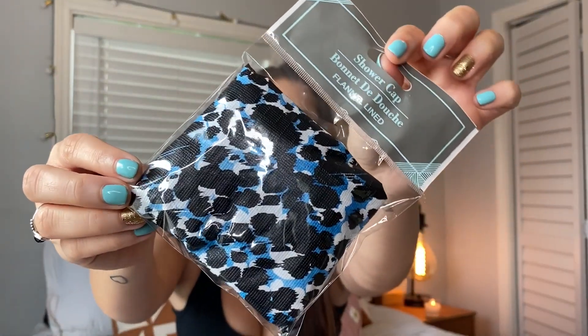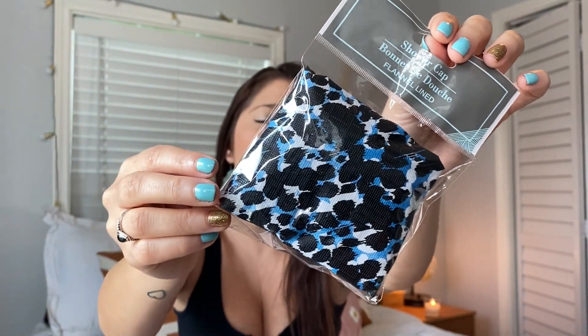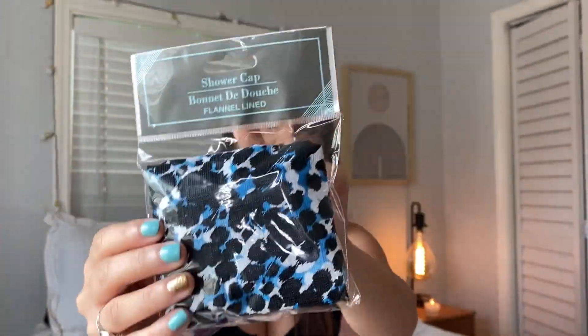Dollar Tree has the cutest shower caps. I do not always want to wash my hair when I shower, so I always put a shower cap on. I found a print I hadn't seen before and grabbed it. Their shower caps are good quality, they do the job, and it's something you guys should try if you don't always wash your hair.